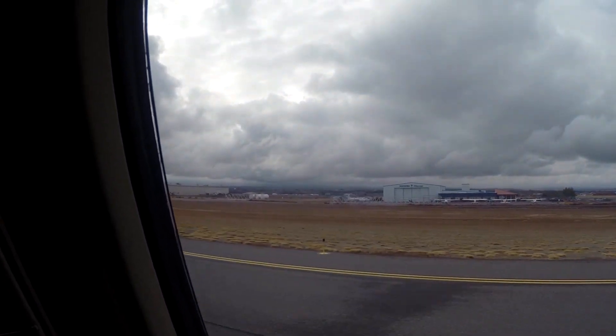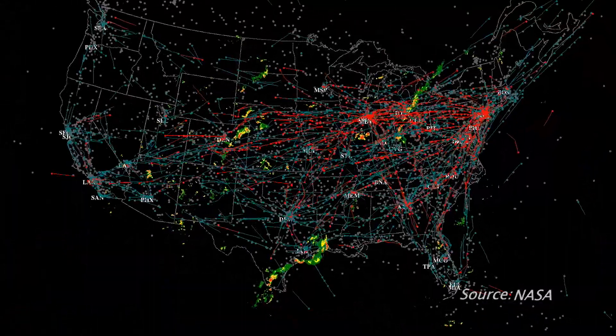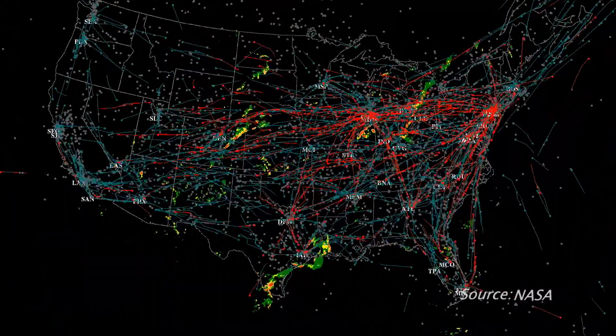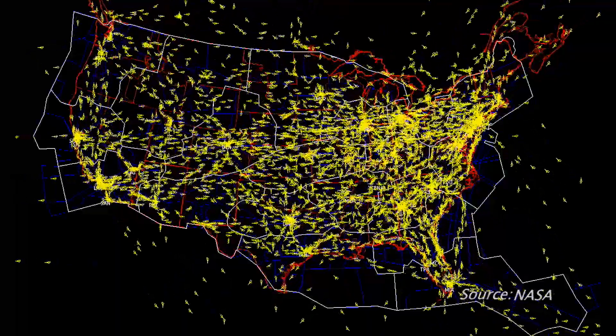Each day, thousands of airplanes fly over the United States at the same time — 87,000 flights crisscross the country each day. Most of us see air travel one way, but scientists at NASA see it very differently.